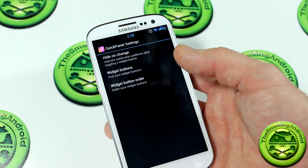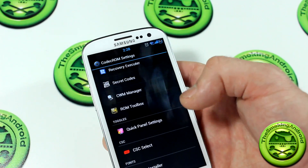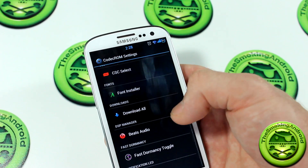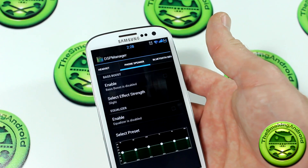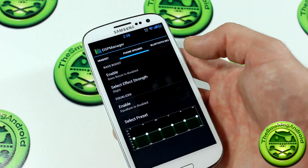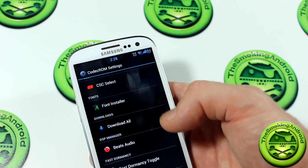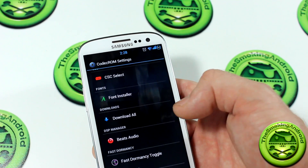Quick panel settings let you hide or change the widget button — that's what we're talking about with the toggles. There's also a font installer, and this is the Beats Audio option, but as you can see it's just DSP Manager. If I click on Beats Audio, it opens DSP Manager — I have no idea why they would ever include that. It's just going to confuse people, and it's not giving credit to the application where it's due. Instead they've renamed it Beats Audio, which is not right.